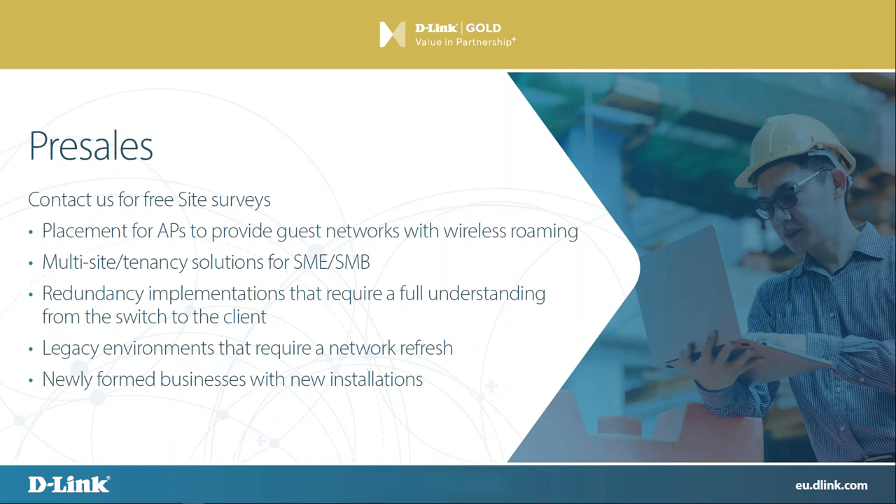We do have an upcoming webinar where we're going to talk about the Wi-Fi Planner — we're going to have a little play and show you how it all works. Craig's going to do a lot of the talking on that one.